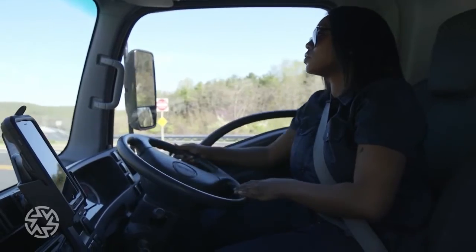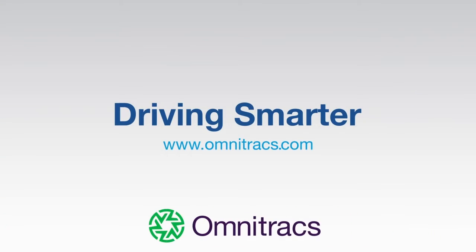Spend less time gathering the data you need. Simplify your truck and driver tracking and reduce costs and improve safety with Omnitrax Roadnet Telematics. For a demo customized to your business needs, contact us today.